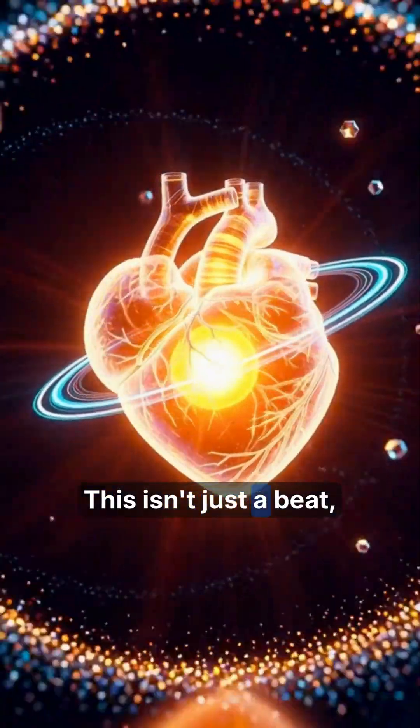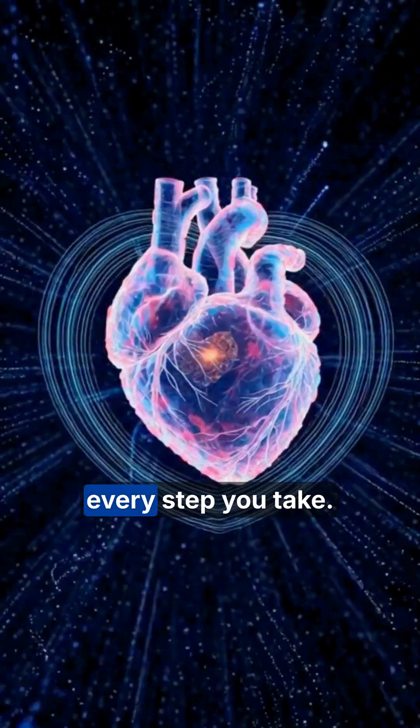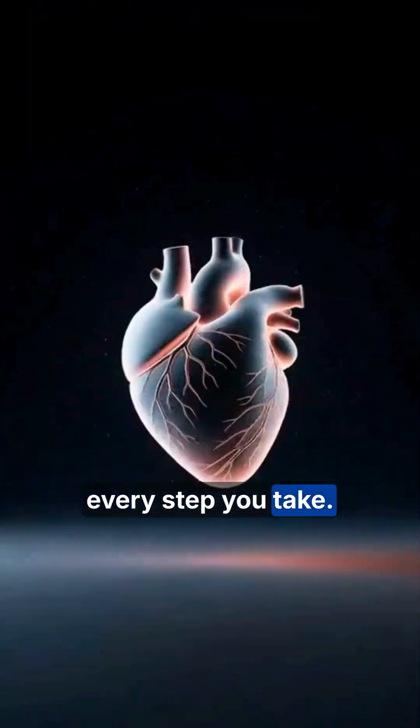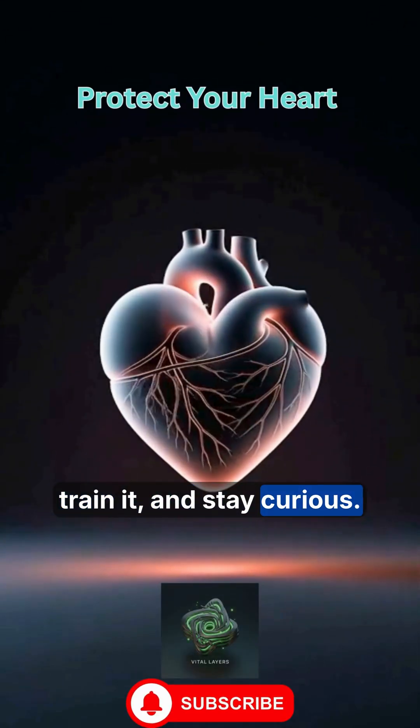This isn't just a beat. It's your most powerful engine at work every step you take. Protect your heart, train it, and stay curious.